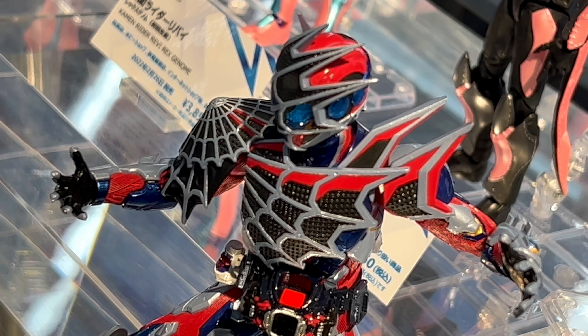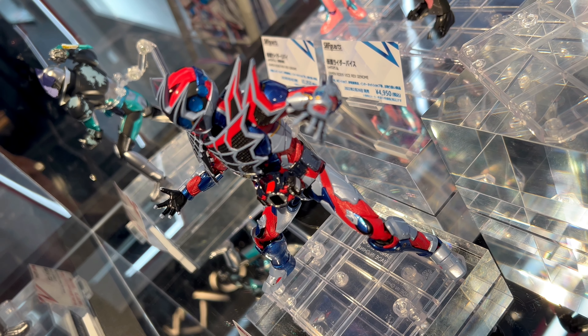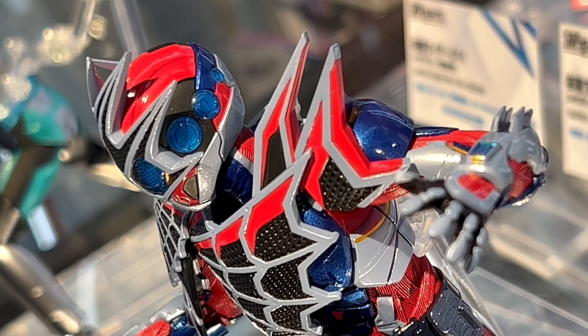This is coming out in July of 2022 at a price of 7700 yen. It's pretty cool — it has a lot of different textures on this figure, which I thought is pretty awesome. I like that his head has a bunch of eyes all around it, like a real spider, so it's kind of interesting.